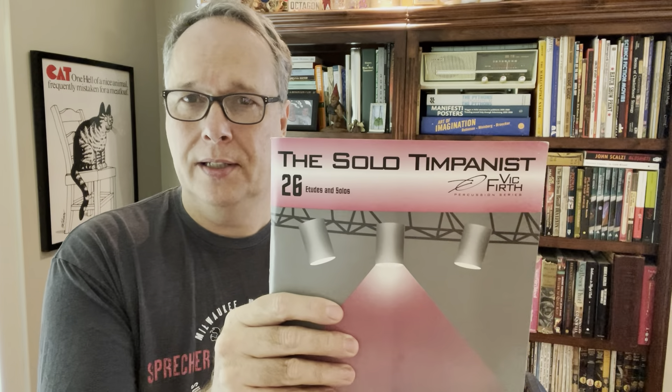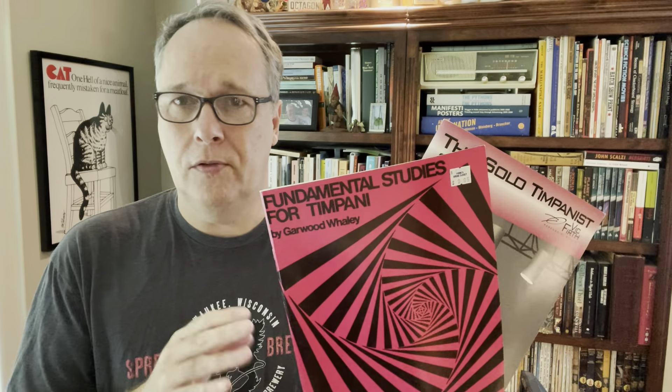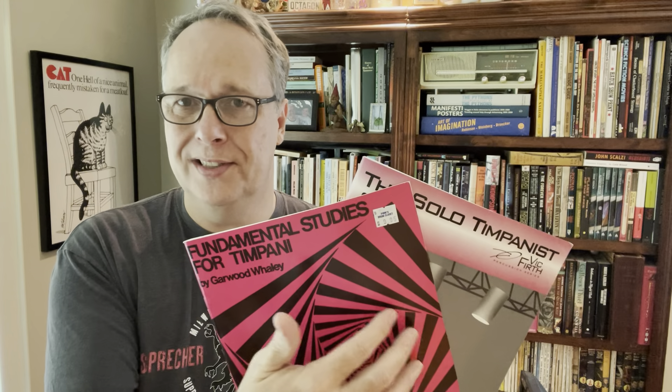Here are two I got for a dollar each - I'll sell these for probably $20 for the lot. It's Fundamentals for Tympani and The Solo Tympanist. I didn't even know what a tympani was - it's kettle drums. If you play the kettle drums, that's the same as being a tympanist. I find that music books, especially if you get them at the right price, are always good for $5 each, but often you can get $10 or $12. I'll put these two together and ask $20 to $24.